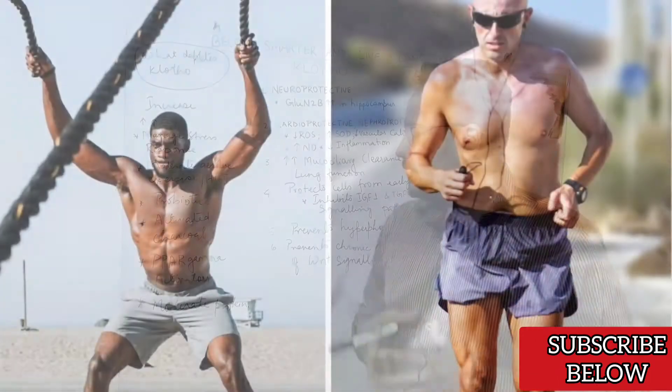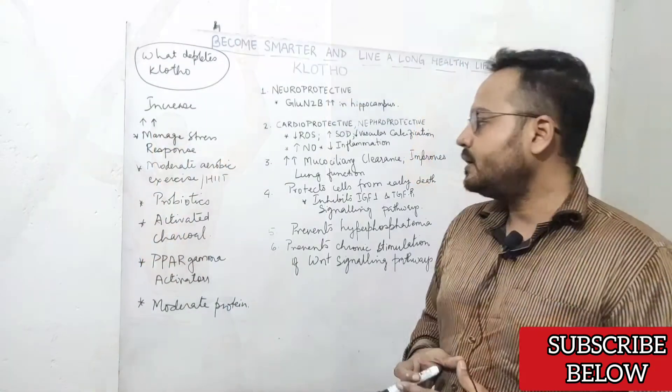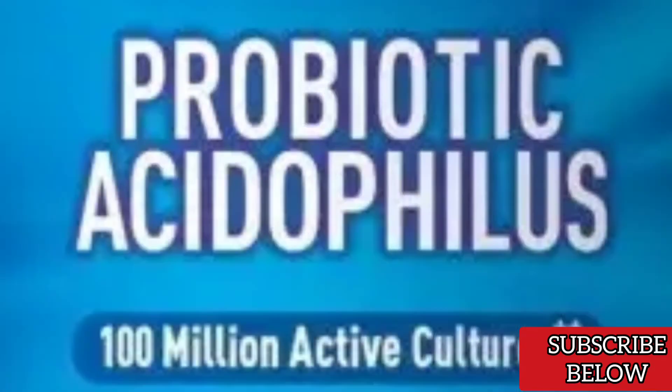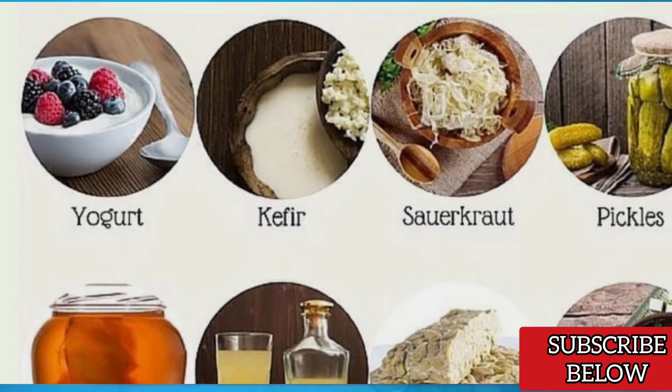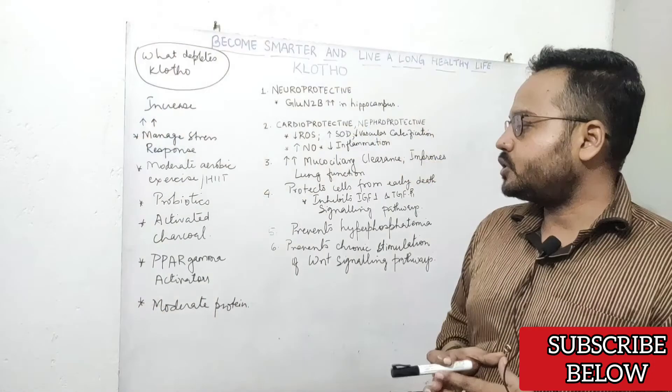Moderate aerobic exercise or high-intensity interval training can also increase Clotho protein expression in serum. Probiotics, especially acidophilus, can remarkably improve your gut health and improve the expression of Clotho protein.